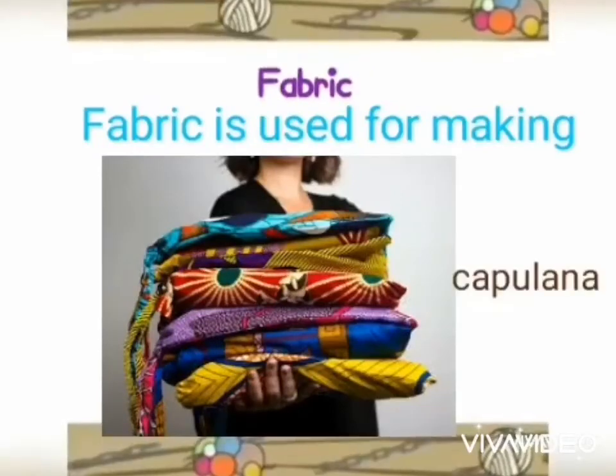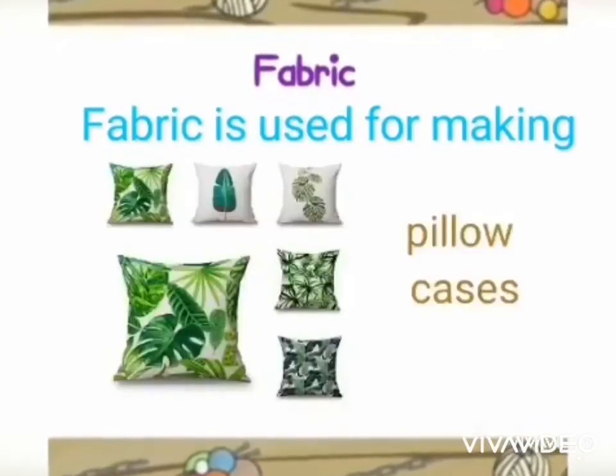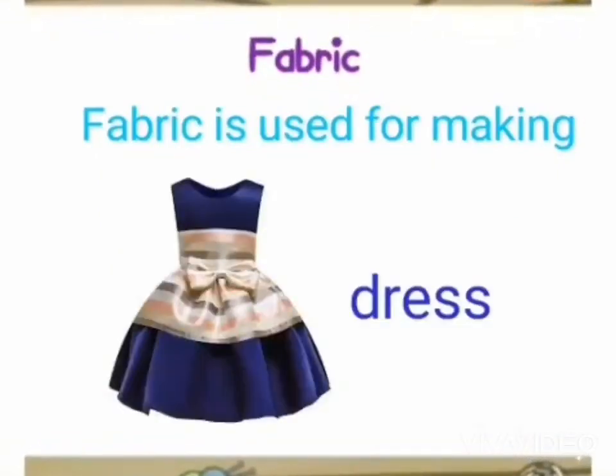Fabric is also used for making blankets, sweatshirts, jackets, capulanas, towels, pillowcases, curtains, and even dresses.